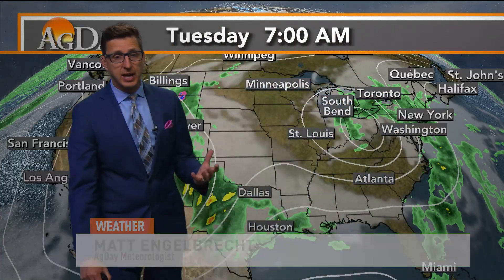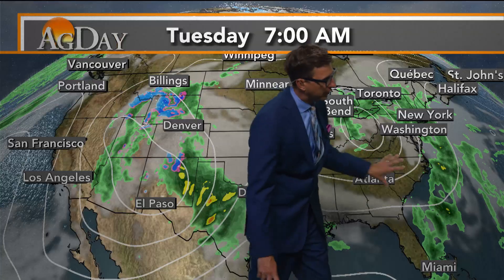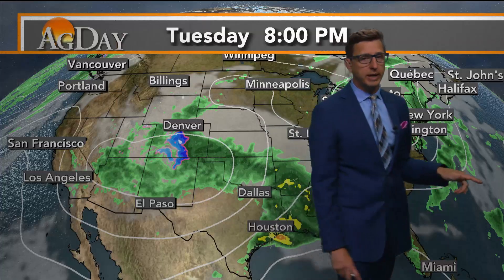The big story this week is that overall blocking pattern — the Omega block in and across the United States. See that upper-level low churning, and around it is where you have not only the rain but also the cloud cover. That's going to be moving off to the east, breaking down by the middle part of the week.